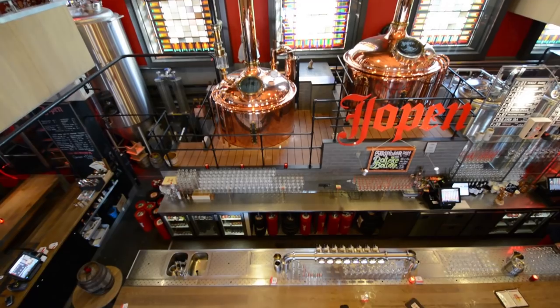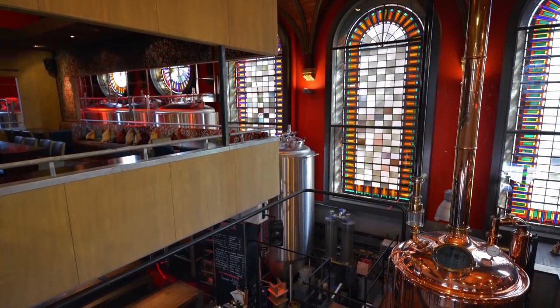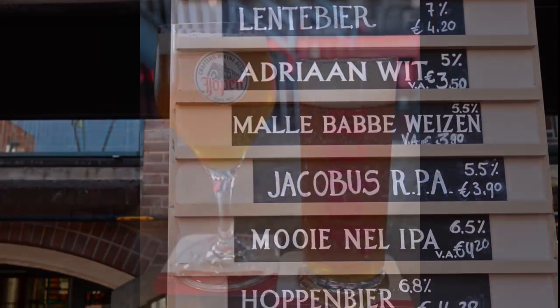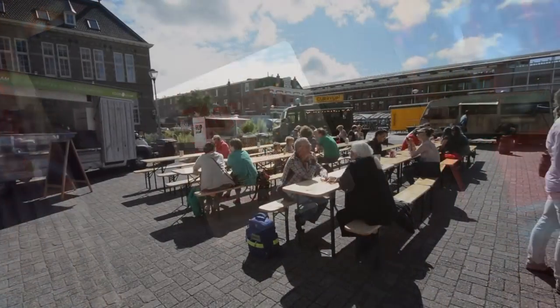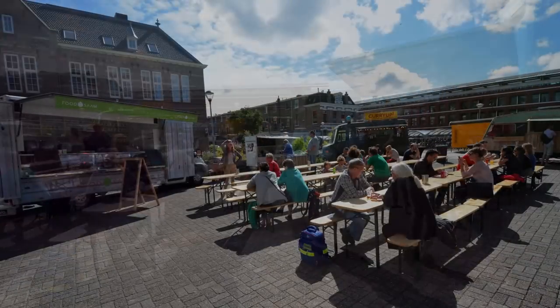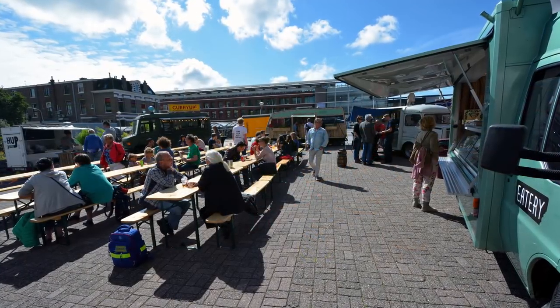Do you like beer? Well, even if you don't, want to stop by Jopenkerk, a historic church that has been transformed into an operational and contemporary brewery, earning the honorable title Best Looking Bar in the Netherlands in 2013. If you visit Jopenkerk on a Sunday during the summer months, you will find locals and visitors alike enjoying scrumptious entrees from a collection of food trucks outside.